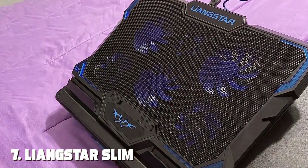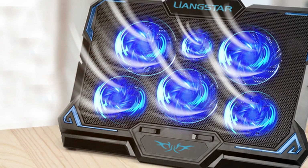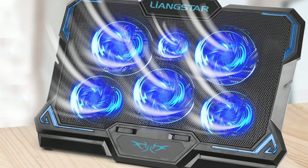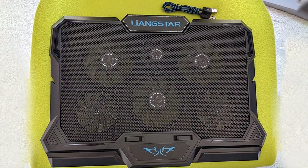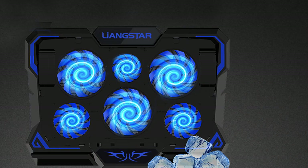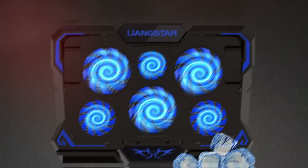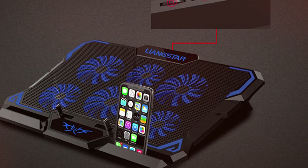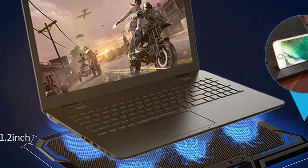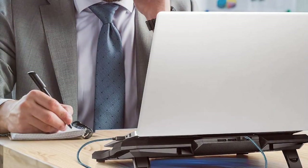Finally, Number 7: Lienz Slim Gaming Cooling Stand, 15.6 to 17 inch — six LED fans, USB-powered. Elevate your gaming experience with the Lienz Slim Gaming Cooling Stand, a powerhouse designed to tackle overheating during intense gaming sessions. Featuring six LED fans, this cooling stand provides robust airflow to effectively cool down your laptop, ensuring smooth and uninterrupted gameplay. The slim and sleek design adds style while maintaining functionality. Compatible with laptops ranging from 15.6 to 17 inches and powered via USB, it eliminates the need for external power sources, providing hassle-free operation for competitive gaming or immersive single-player adventures.